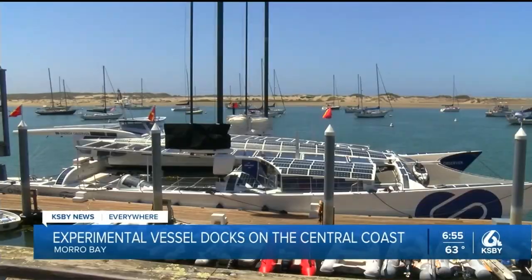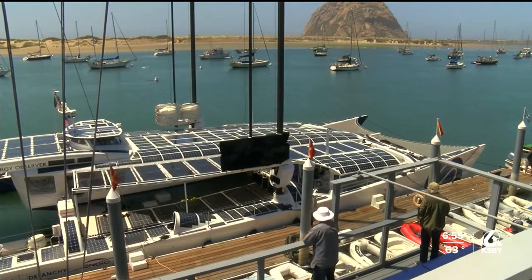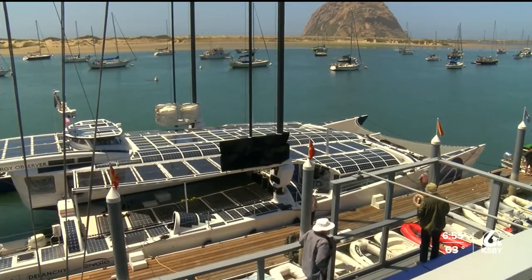It is the first vessel in the world to both generate and be powered by hydrogen. The experimental vessel is on an expedition to find concrete, innovative, and successful solutions in favor of energy transition.